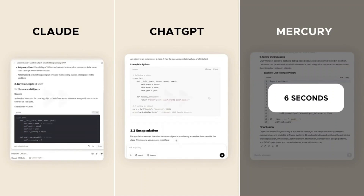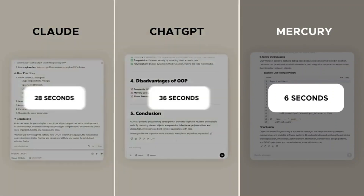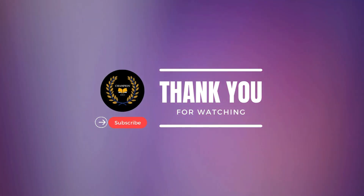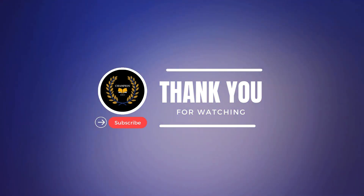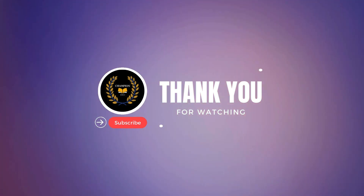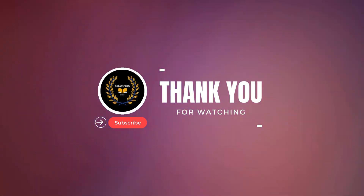Thanks for watching. If you enjoyed this deep dive into Mercury Coder, make sure to like, comment, and subscribe for more cutting-edge AI news and insights. Let us know what you think about this revolutionary model in the comments below. Stay tuned and see you in the next video.